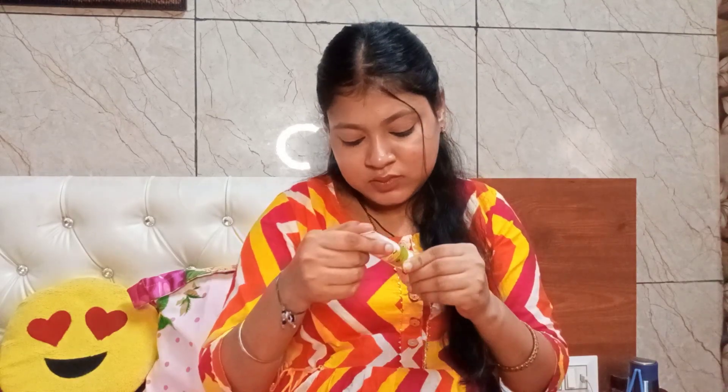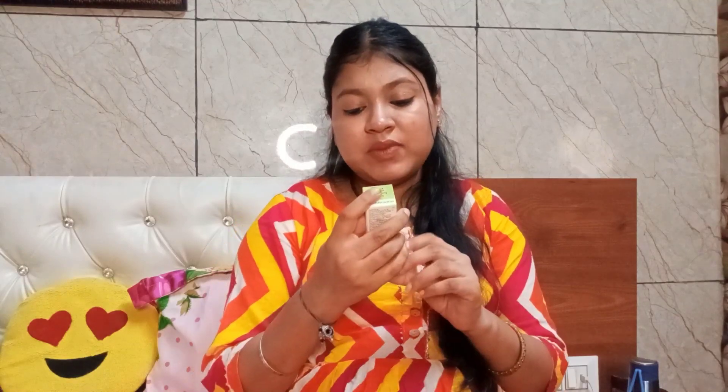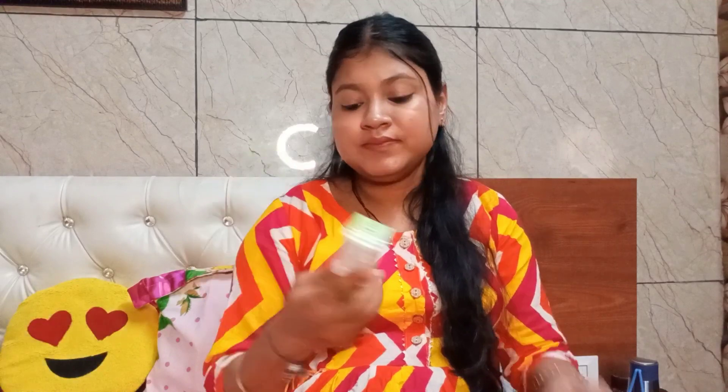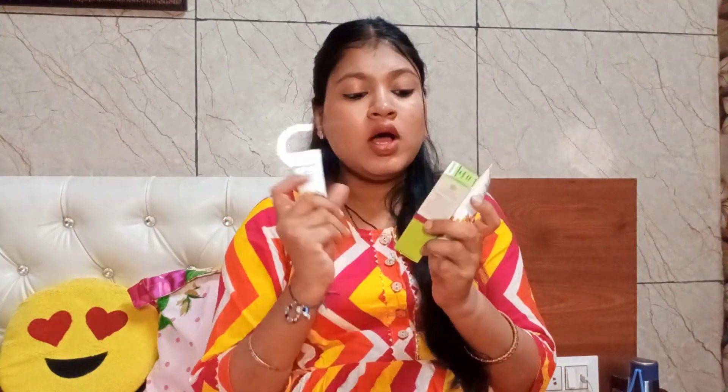The shampoo quantity is 20ml and the cream quantity is 20g. The next product is Mamart Onion Conditioner with onion and coconut — quantity is 25ml. So these are three Mamart products: shampoo, conditioner, and cream.